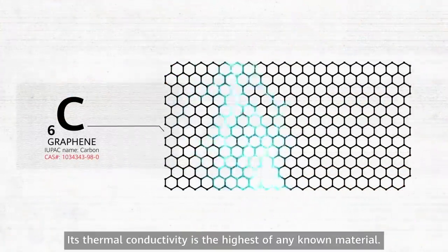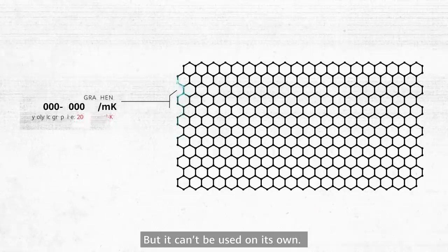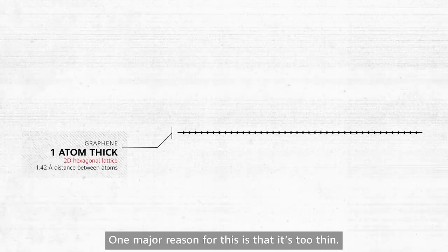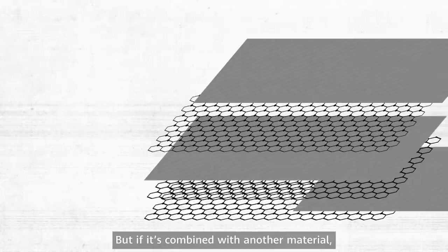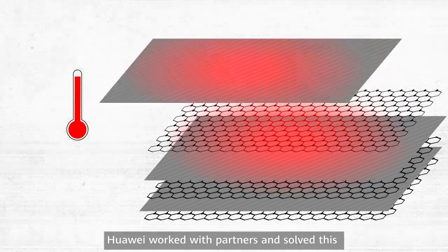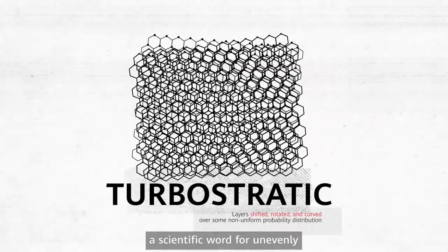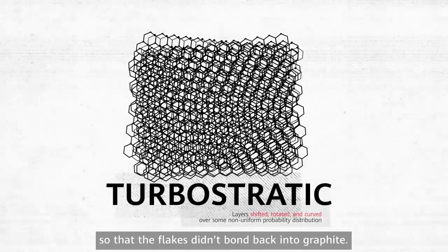Enter graphene. Its thermal conductivity is the highest of any known material, but it can't be used on its own. One major reason is that it's too thin. If you layer it, it returns to being just plain old graphite. And if it's combined with another material, graphene tends to lose its heat dissipation property. Huawei worked with partners and solved this by stacking multiple layers of graphene flakes turbostratically — a scientific word for unevenly — so that the flakes didn't bond back into graphite.